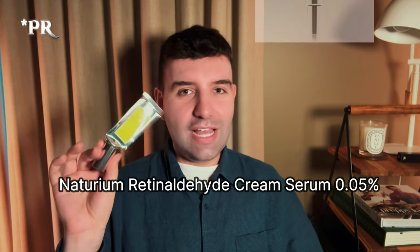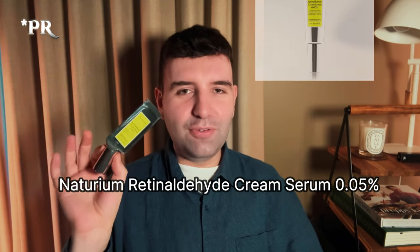Next is the Naturium Retinaldehyde Cream Serum 0.05% — their names are always so long. But I really enjoyed this one. Definitely one of my favorite cosmetic retinoids.